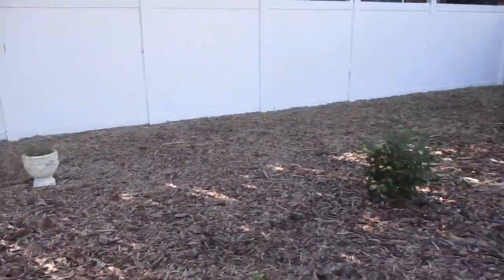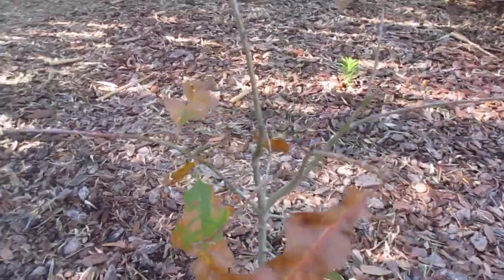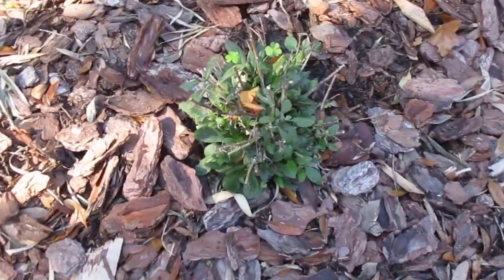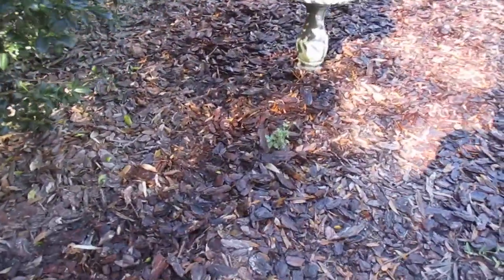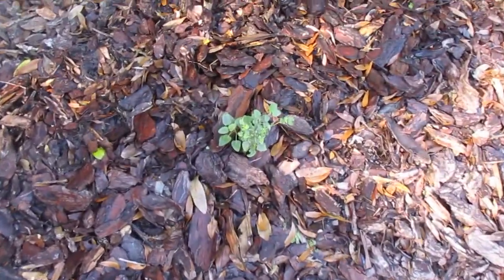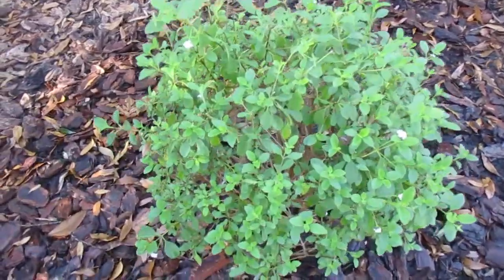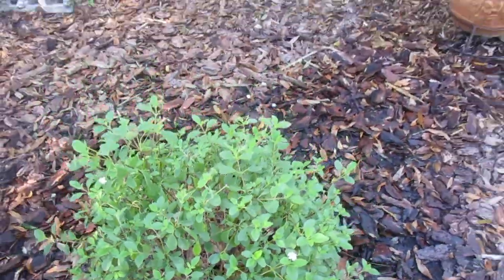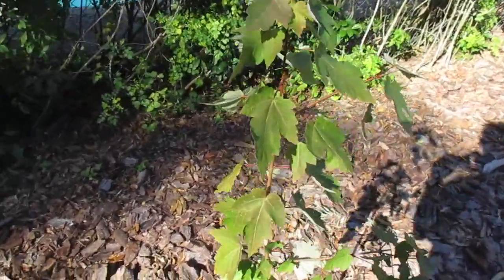Got a red maple tree. Shumard oak. Black-eyed susan — I cut that way down after the last freeze. Some tropical sage. This is a button sage lantana. Here's a red maple I planted from seed a couple years ago, already four feet tall.